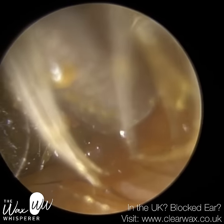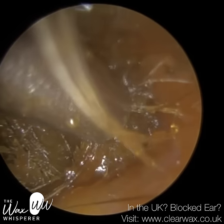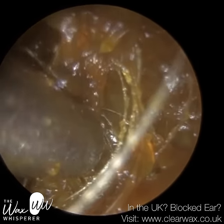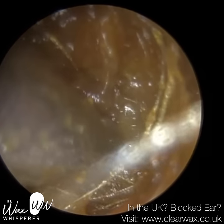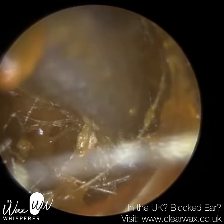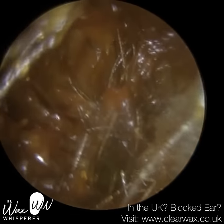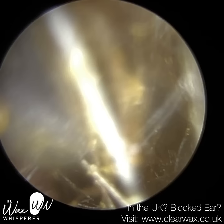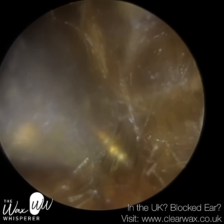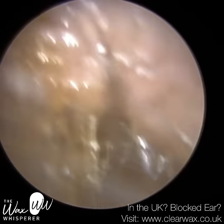The skin that lines the outer ear canal is about a millimetre thick, compared to the skin that lines the inner two-thirds — the osseous, or bony, portion of the ear canal. Unlike the cartilage portion, the bony part only has the outermost epidermis layer. Hair follicles are found within the dermis layer and sometimes the subcutaneous layer. So based on that rationale, we shouldn't have any hairs growing on the bony part of the ear canal, because there is no dermis and no subcutaneous layer.